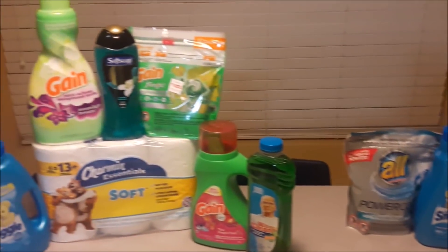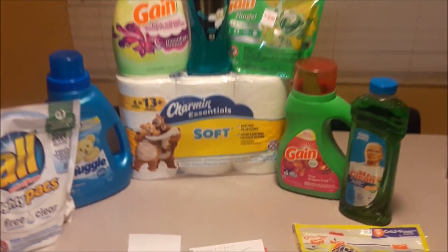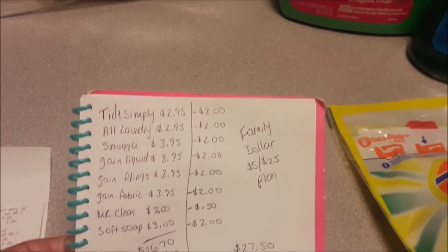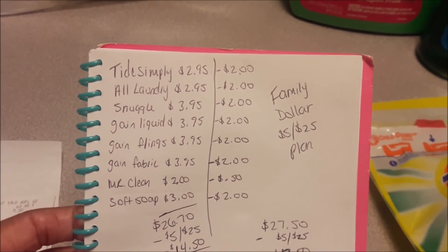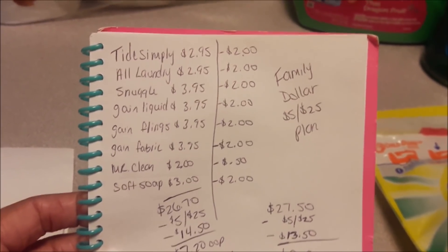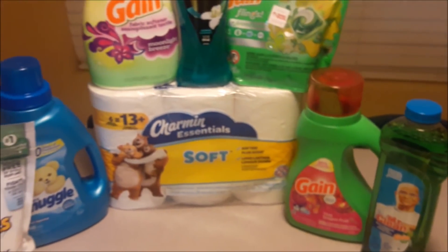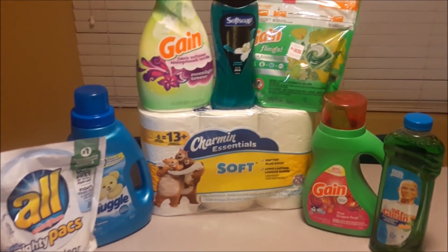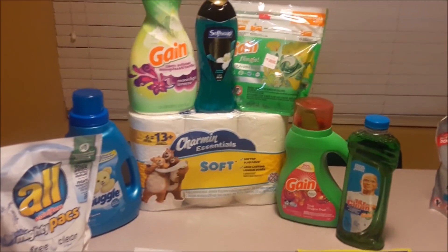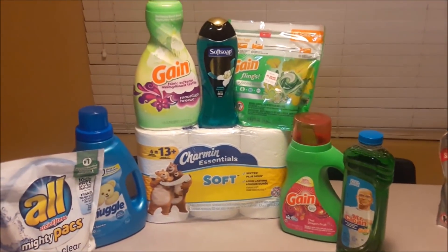As always, thank you so much for watching. If you are not in need of these specific products, hop on Instagram — there are so many ladies posting several Family Dollar deals, so you can pick and choose what you want to do. The math is simple: write down the items you want, add up the prices, make sure you're at $25 or more, and track the coupons available on the Family Dollar digital app. The $5 off $25 is very straightforward — no paper coupons, no instant savings complications — it's super easy. Questions, leave them below or hit me up on Instagram. Until next time, bye!